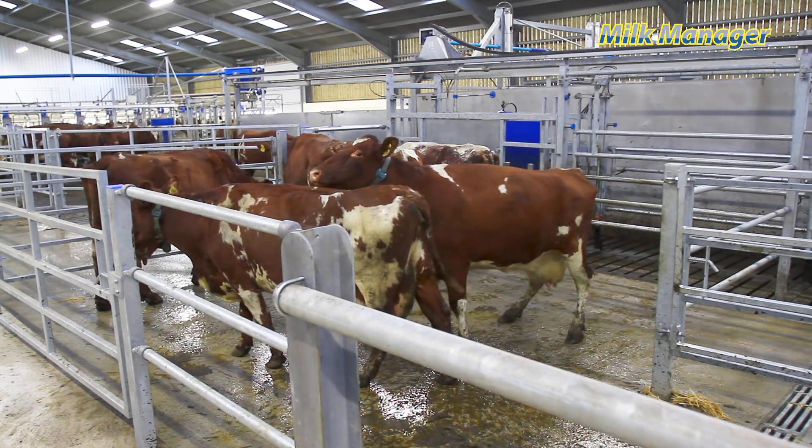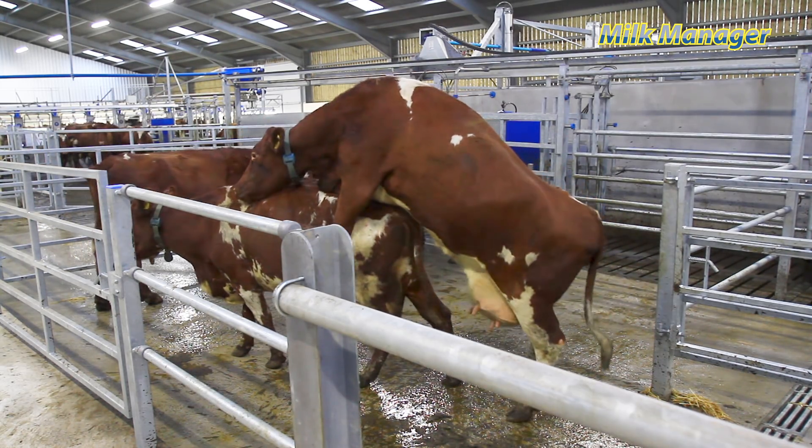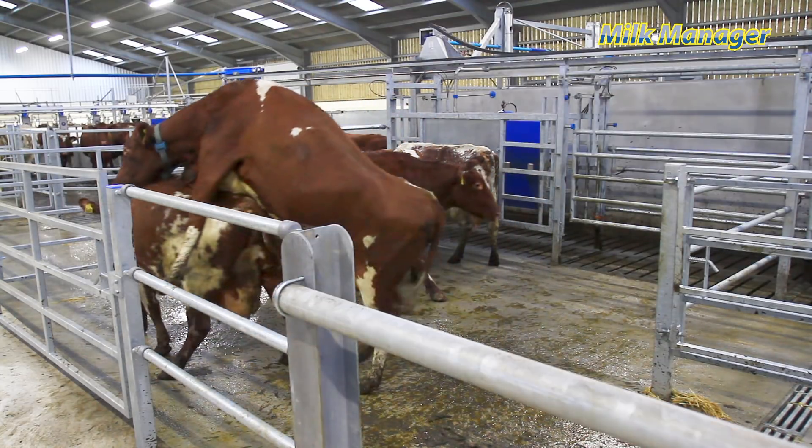When teamed up with MooMonitor Plus, Milk Manager will automatically segregate cows in heat to the AI pen after milking. Any cow that's bullying is basically drafted automatically into the pen for AI. Poetry in motion really — it's just so simple.